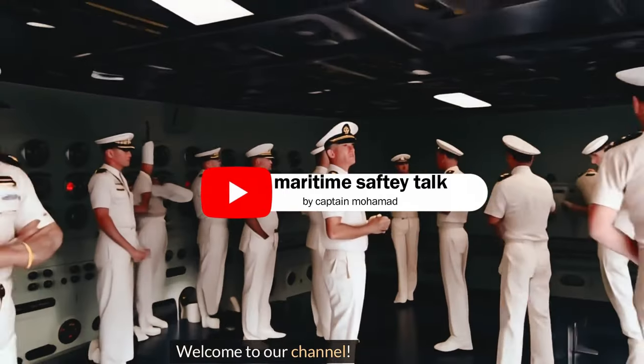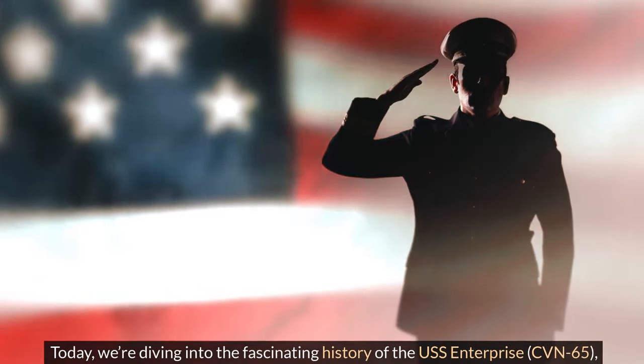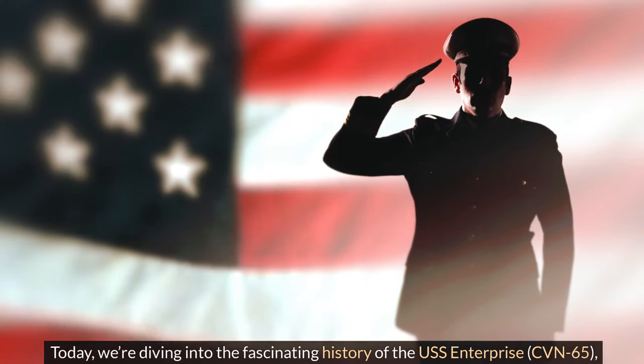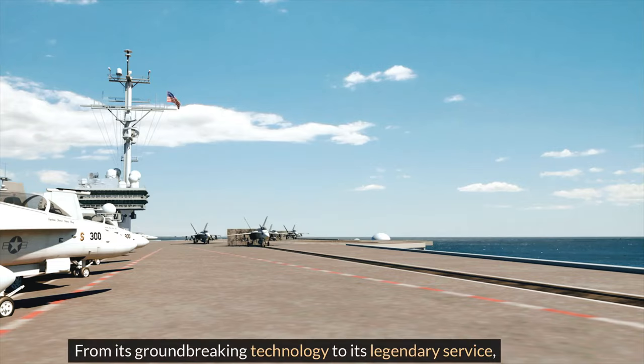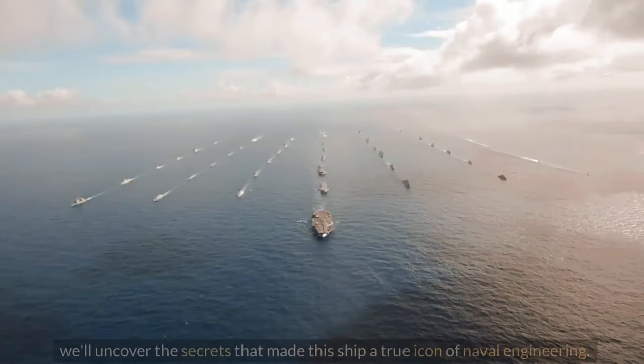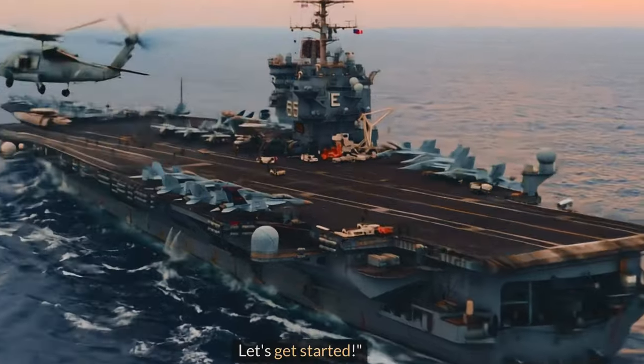Welcome to our channel. Today we're diving into the fascinating history of the U.S.S. Enterprise, CVN-65, the world's first nuclear-powered aircraft carrier. From its groundbreaking technology to its success, we'll uncover the secrets that made this ship a true engineering marvel. Let's get started.